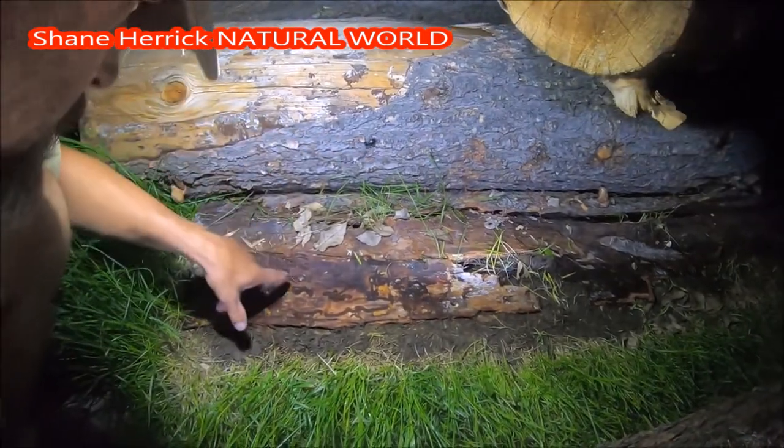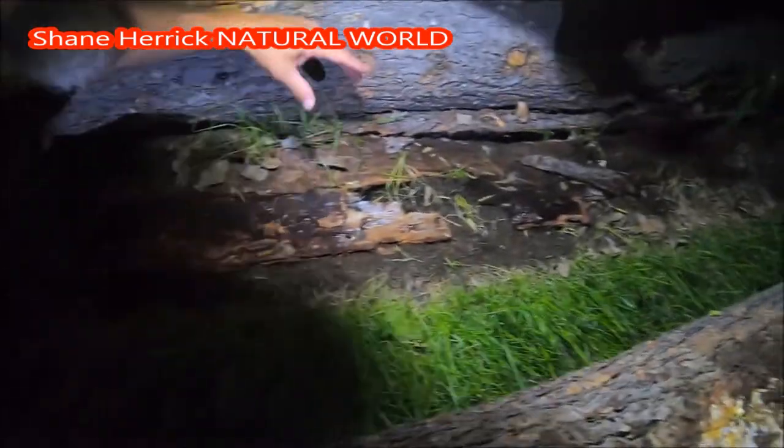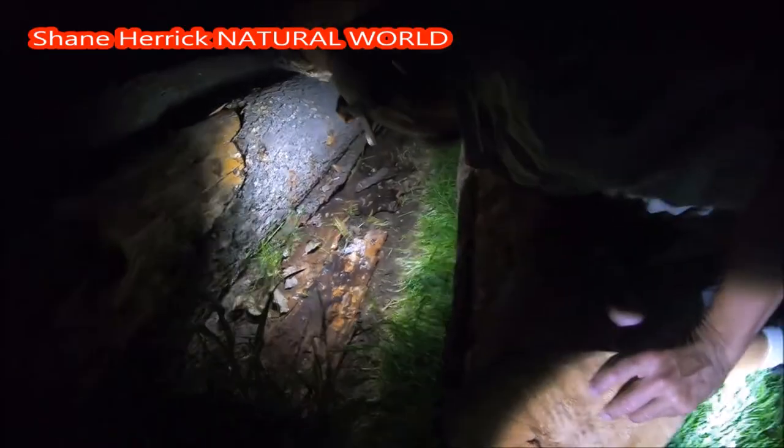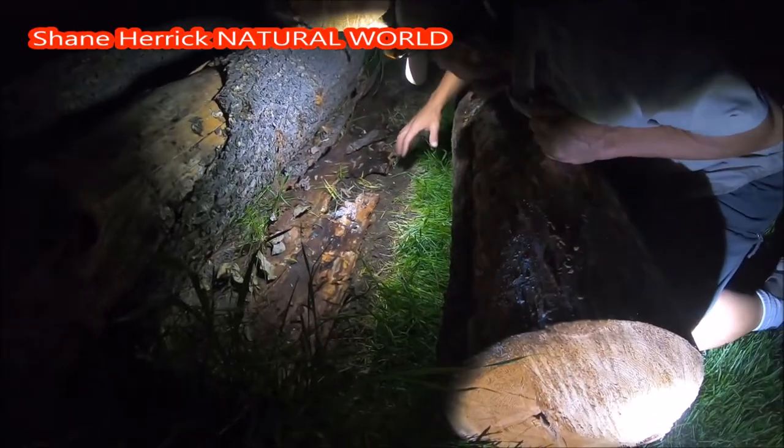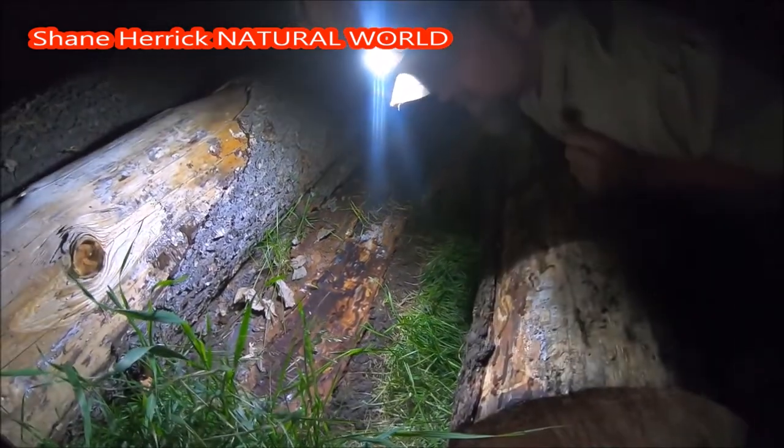That's a darkling beetle. Here we have Chilopoda — that's a centipede. Here are some millipedes, so that's Diplopoda. We have some Diplopoda.